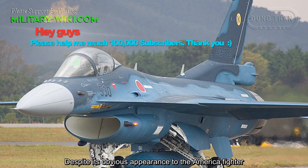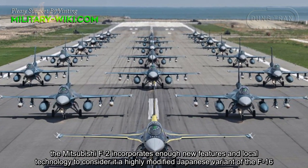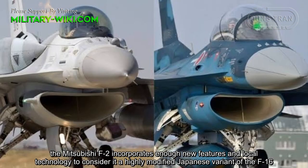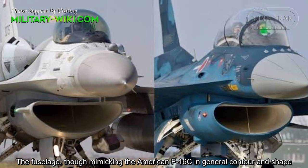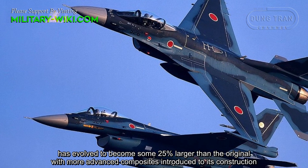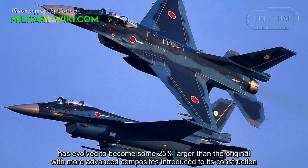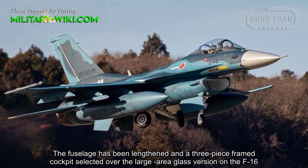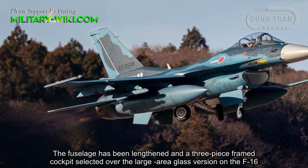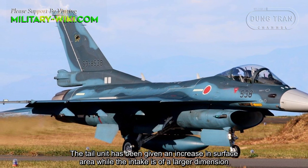Despite its obvious resemblance to the American fighter, the Mitsubishi F-2 incorporates enough new features and local technology to consider it a highly modified Japanese variant of the F-16. The fuselage, though mimicking the American F-16C in general contour and shape, has evolved to become some 25% larger than the original, with more advanced composites introduced to its construction. The fuselage has been lengthened, a three-piece frame cockpit was selected over the large-area glass version on the F-16, the tail unit has been given an increase in surface area, and the intake is of a larger dimension.